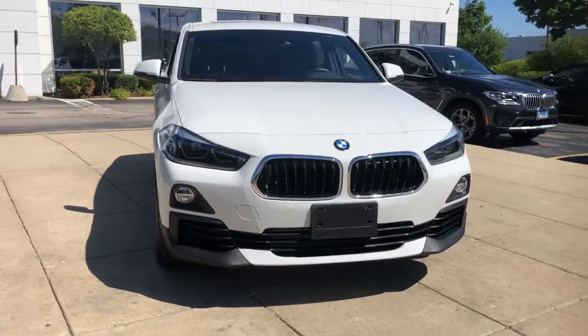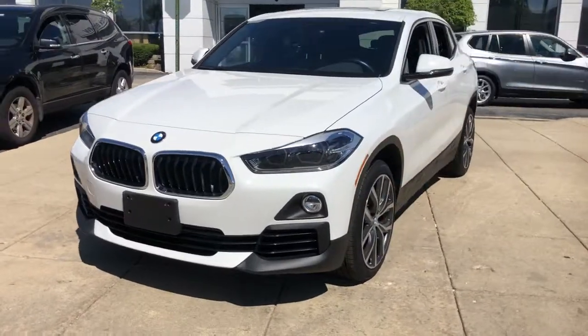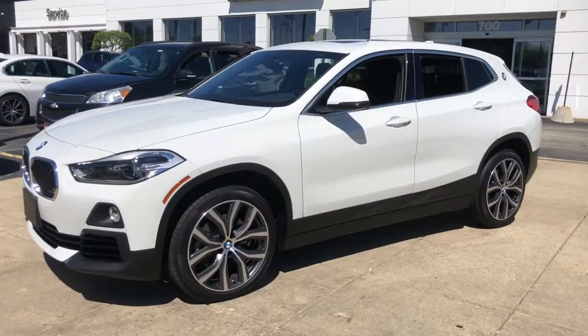Looking for your dream car? It could be the 2018 BMW X2. With less than 25,000 miles on the odometer, this vehicle stands out from the rest.